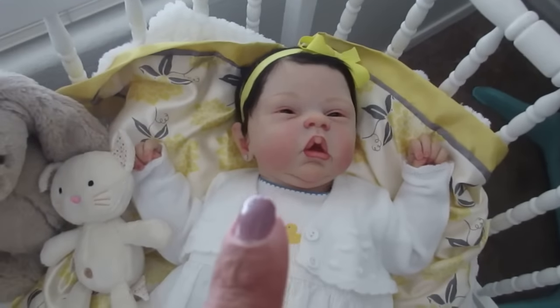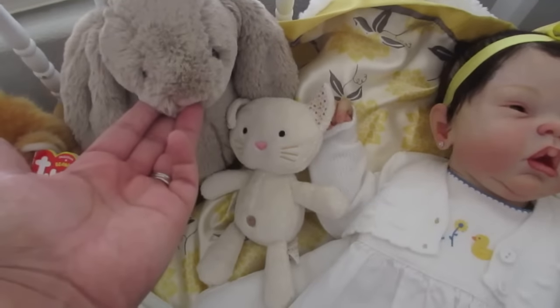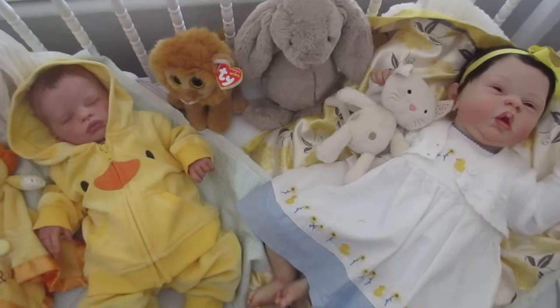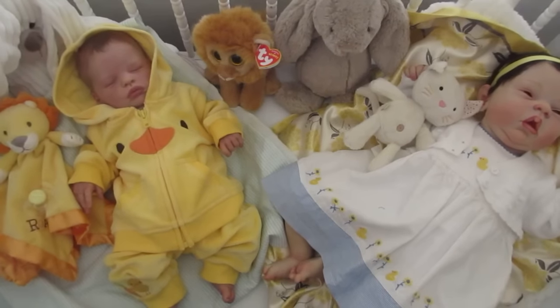Hers is definitely bunnies and kitties — she's got her little bunny from Crystal and her kitty from Auntie Lauren. So yeah, there are my babes for Themed Thursday!